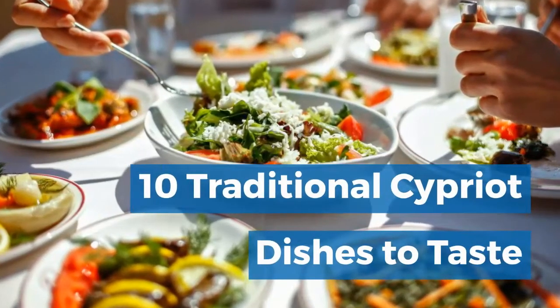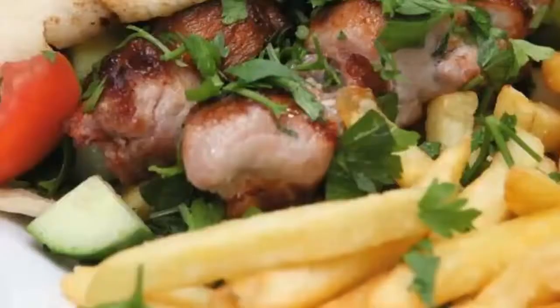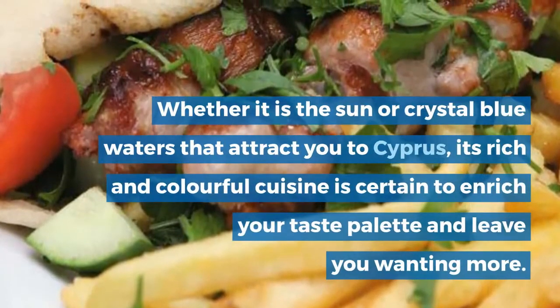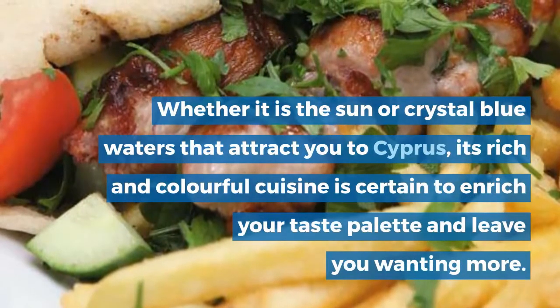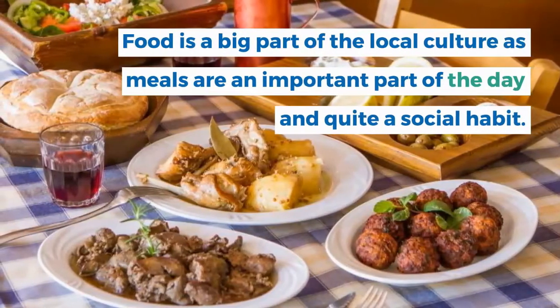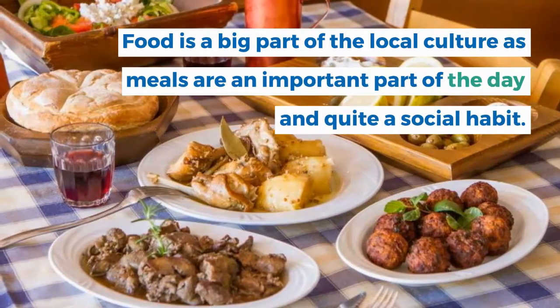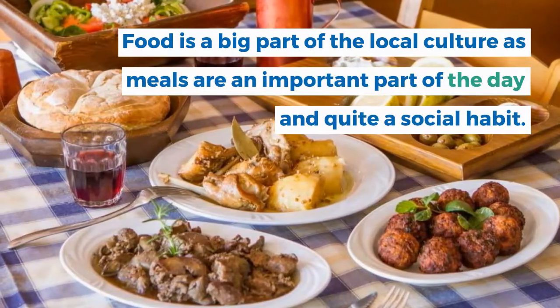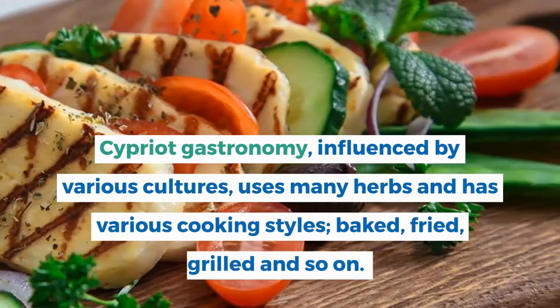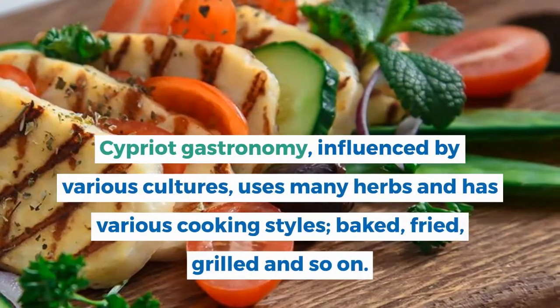10 traditional Cypriot dishes to taste. Whether it is the sun or crystal blue waters that attract you to Cyprus, its rich and colorful cuisine is certain to enrich your taste palette and leave you wanting more. Food is a big part of the local culture as meals are an important part of the day and quite a social habit. Cypriot gastronomy, influenced by various cultures, uses many herbs and has various cooking styles.